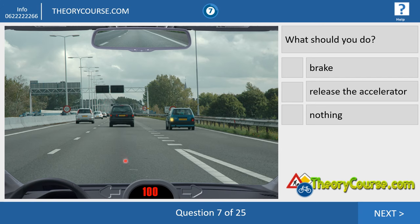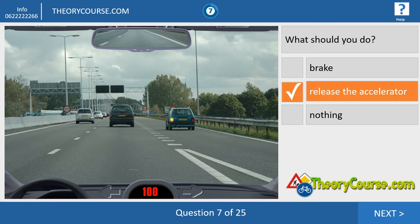Question seven. We drive 100. There is a green car that wants to join us. The right thing to do is release the accelerator — give them a little bit more space. Let them join us on the motorway and everything is fine. So release the accelerator.